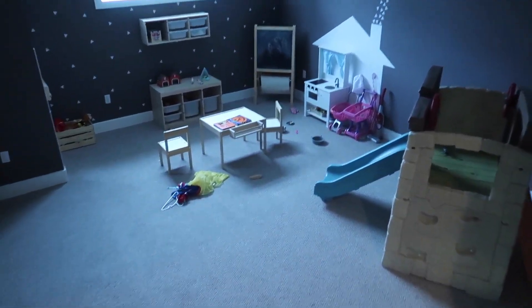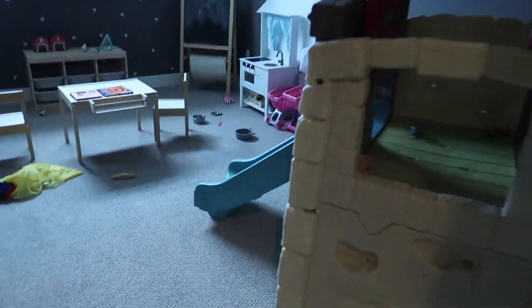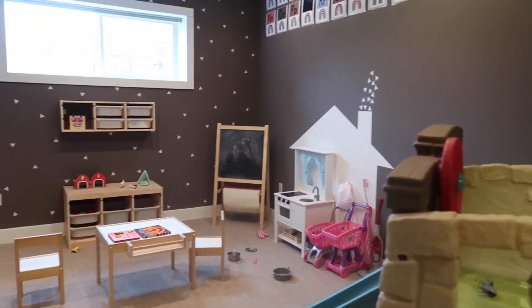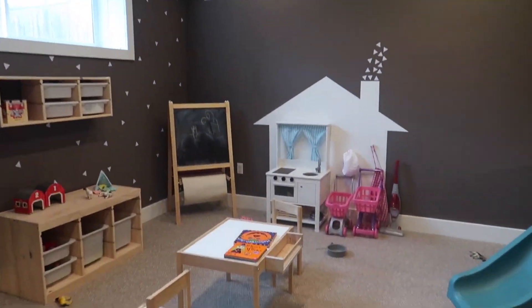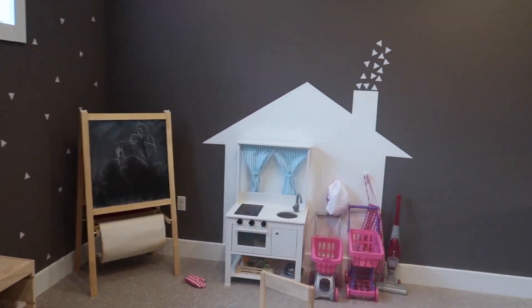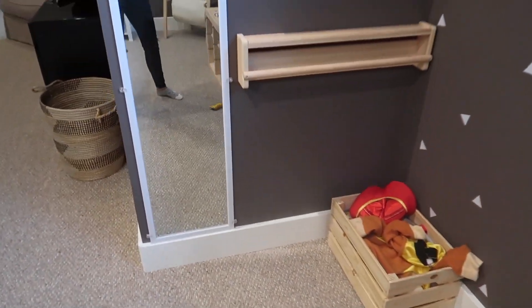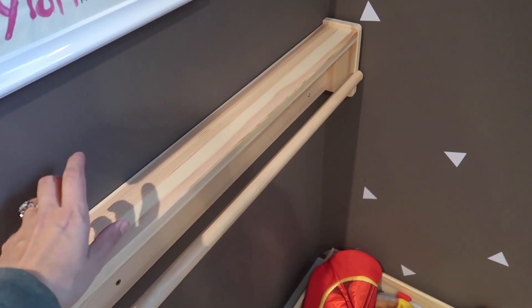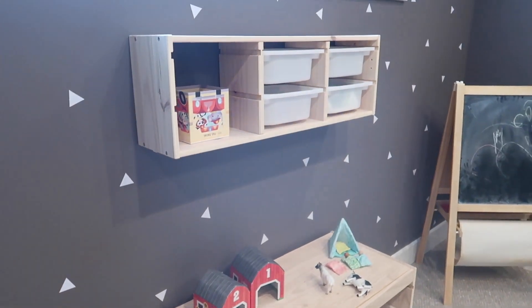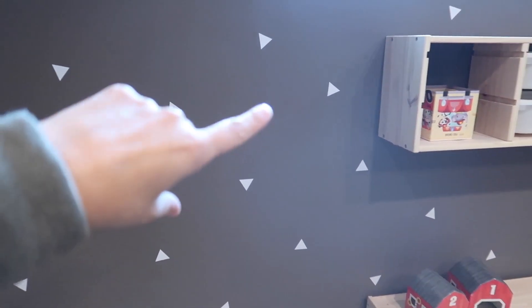Okay, voila! So this is obviously a lived-in playroom - I have much nicer pictures on Instagram. I made a little dress-up corner for the girls. This is where I can have some other costumes, we hang them up right here. This is just an IKEA spice rack - or book rack, whatever you want to call it - upside down so that you can use it for hangers.